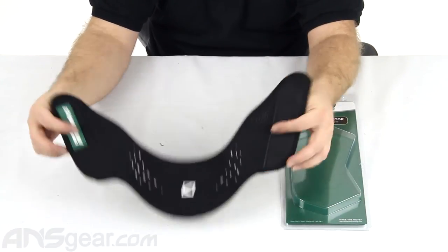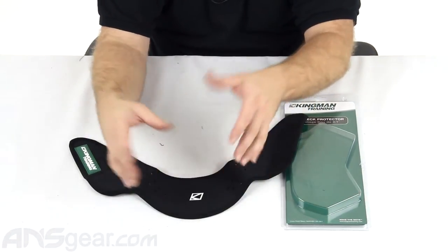I tried this one on and was surprised at how wide it was. I know I keep saying that, but I see a lot of neck protectors out there that really don't cover a lot of area on your neck. This basically will cover your neck all the way around.